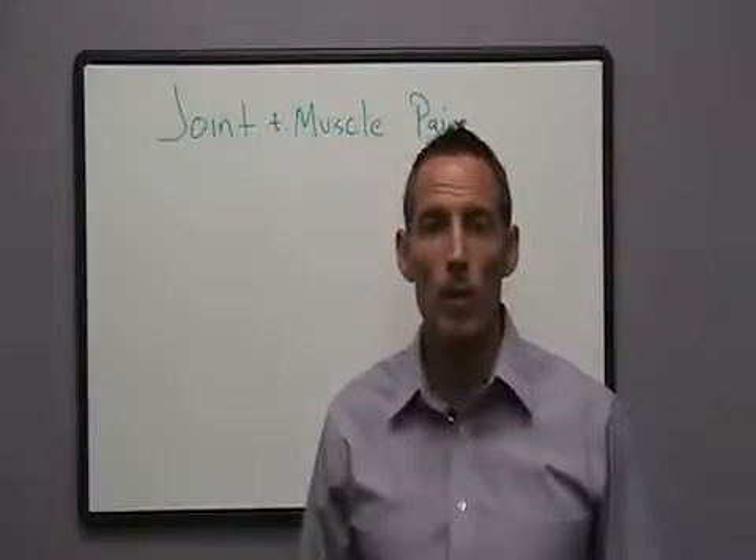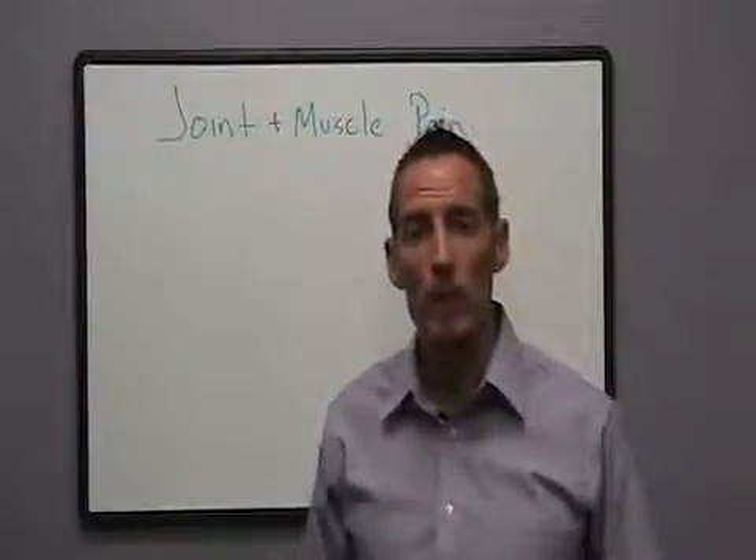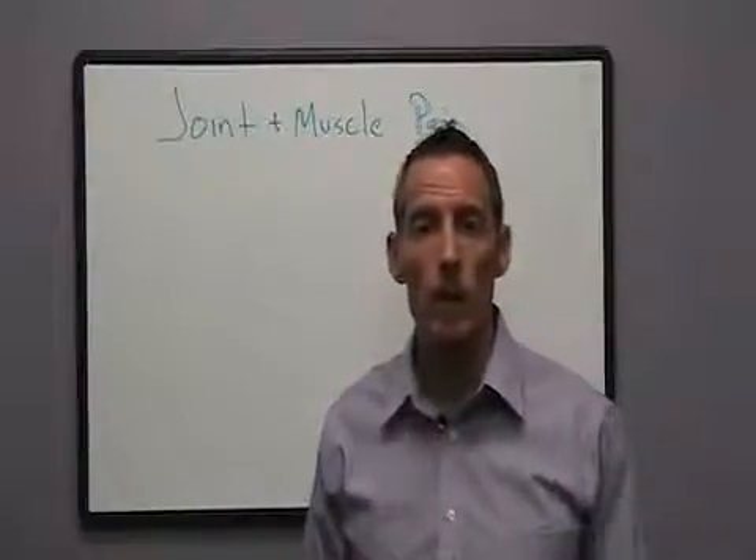Hi, Dr. Osborne here with Webb Wellness University. Today I want to talk a little bit about joint and muscle pain. Joint and muscle pain are two of the top reasons that people go and see their doctor on a regular basis.